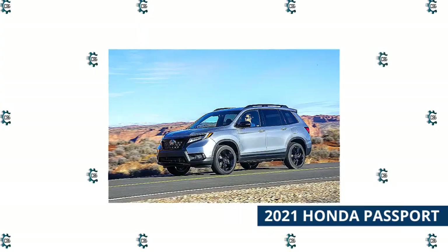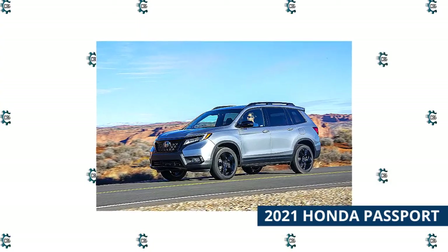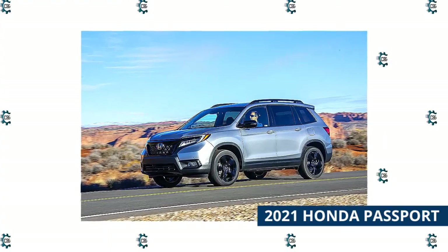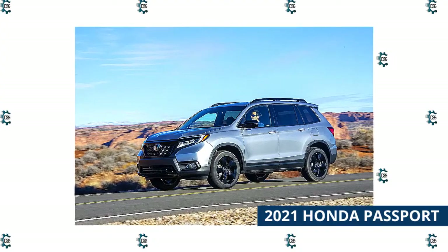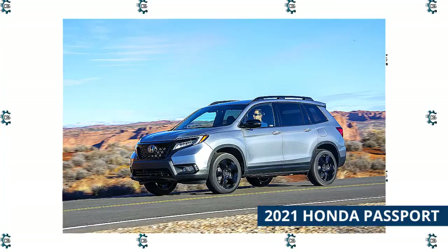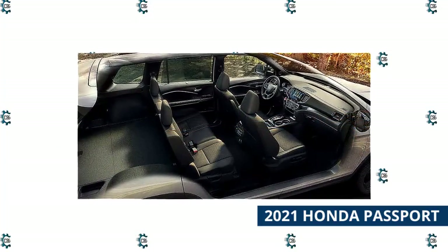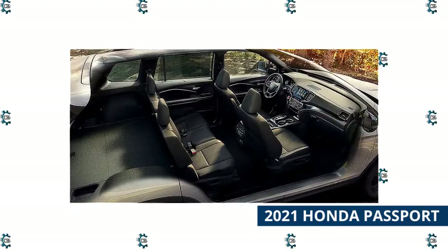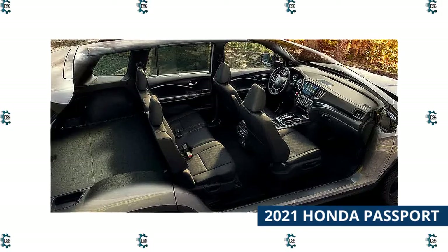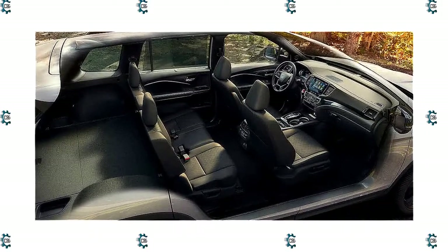The Honda Passport made its return to the automaker's lineup a couple of years ago as a more rugged and compact version of the super-popular Pilot SUV. It shares many design features with its larger, more family-friendly brethren, but carries its own distinct adventuresome personality. Not much has changed for the 2021 Passport — it's still powered by Honda's corporate 3.5-liter V6 that pumps out 280 horsepower through a 9-speed automatic transmission. The Passport is front-wheel drive and can be outfitted with all-wheel drive.